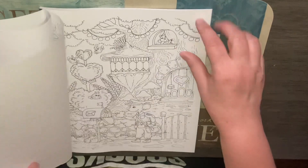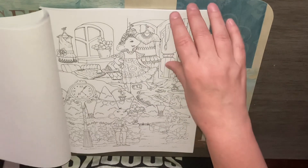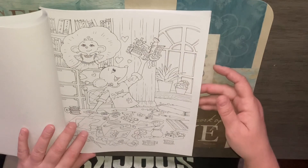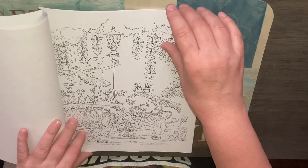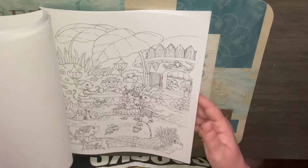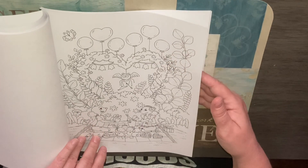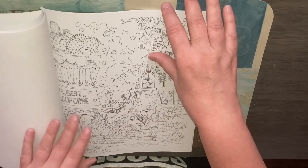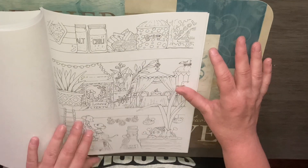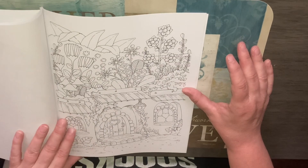Super cute. So, let's go. Isn't this adorable?